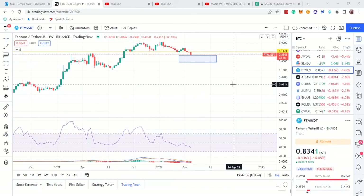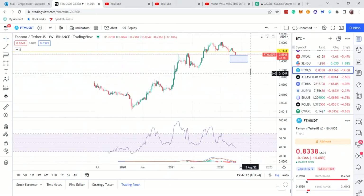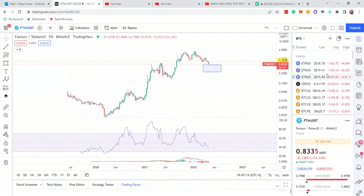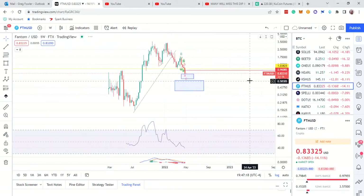How about Phantom? What's going on with Phantom? We know Phantom is so, so cheap right now. It is so cheap. Let me go to my Phantom chart. I'm going to show you some stuff about Phantom. Let's take a look at it.